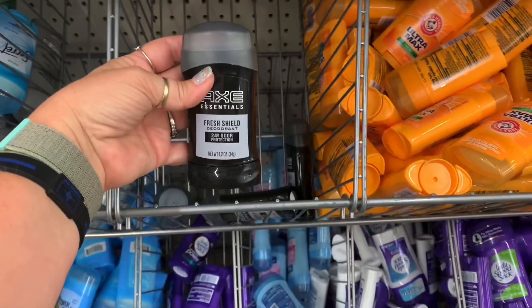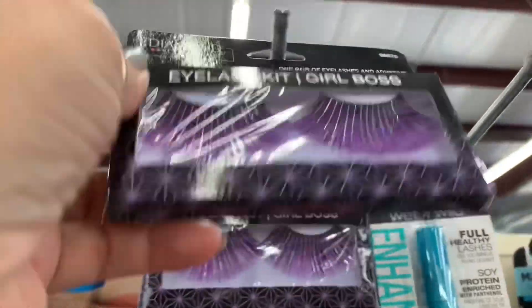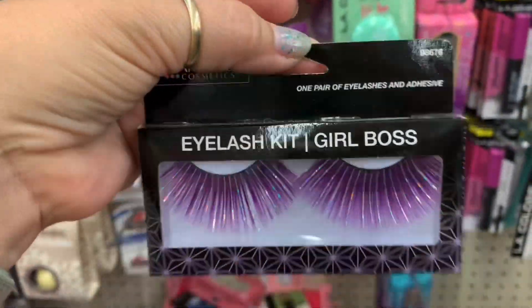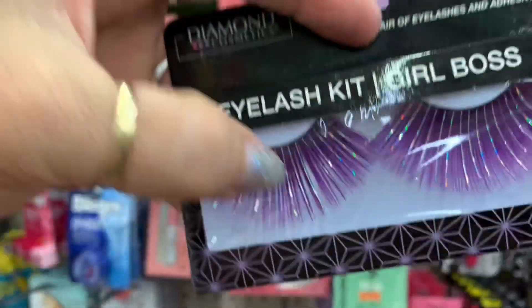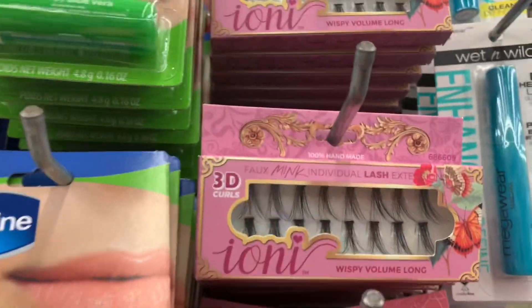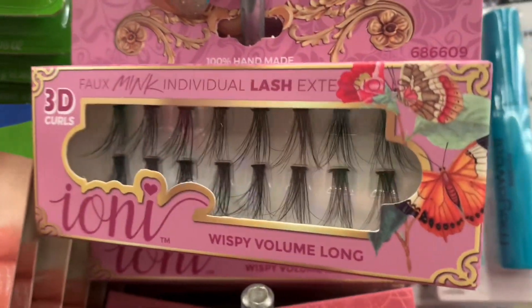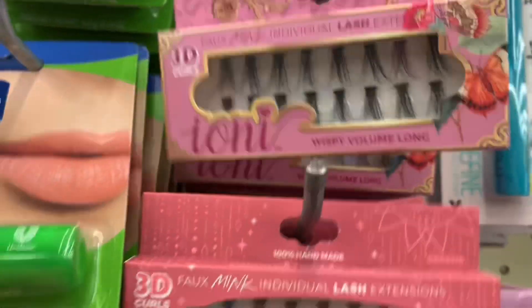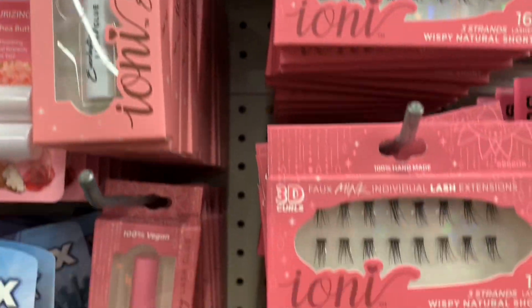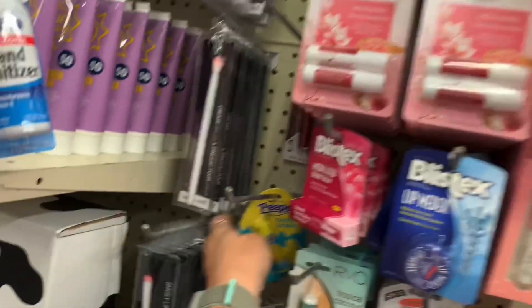The Dollar Tree has the Axe Essentials for Men — this is a 1.2 ounce, not very big, but definitely good for travel. This is a couple of makeup — these are the Diamond brand. This isn't something that I would wear, but I just wanted to show you — I just thought they were kind of cool looking. Really sparkly eyelash kit — those are kind of cool. And they have them in blue. So speaking of eyelashes, of course we have the Ani brand. They have the different ones — these are more of a longer wispy volume long, and then these are the shorter ones, the three strand wispy natural short. I think that's all the rest of them — of course they've got the glue, or flesh glue. And then I saw this.